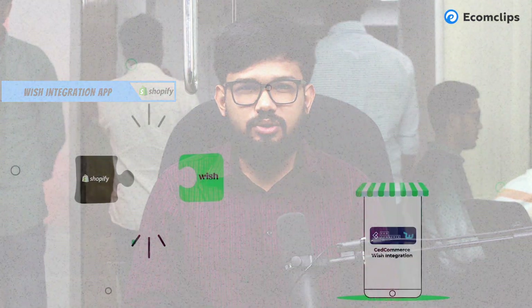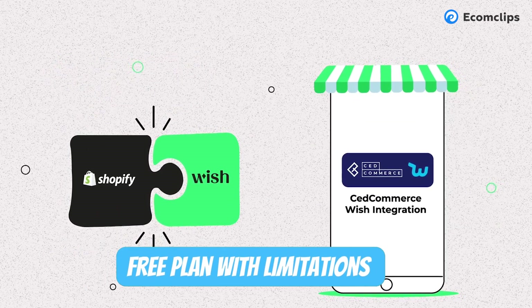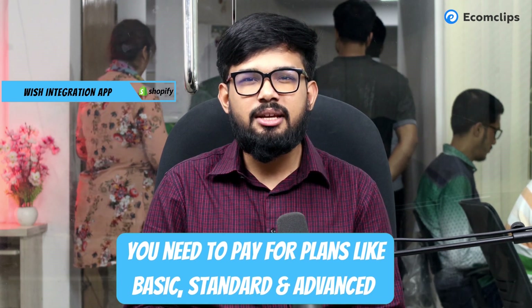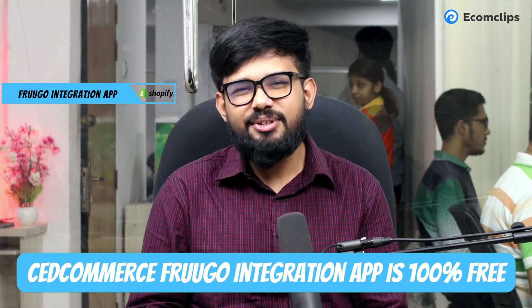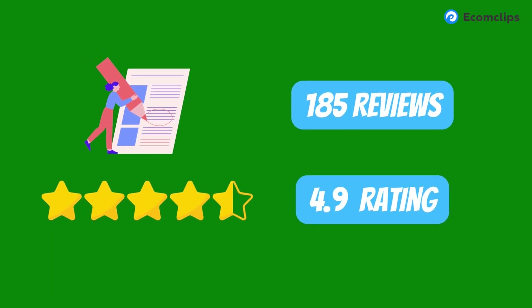For Wish sellers, the CedCommerce Wish Integration app simplifies selling on Wish. Real-time sync keeps inventory and data accurate while easy product listing streamlines operations. You can use a free plan with some limitations, or choose basic, standard, and advanced plans. The CedCommerce Frugo Integration app facilitates easy Frugo product listings, lets you modify listings before display, and syncs orders with Shopify. Best of all, it's completely free to use, and has a 4.9-star rating.